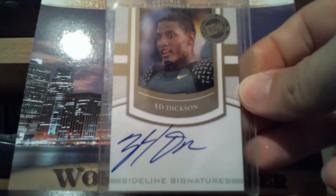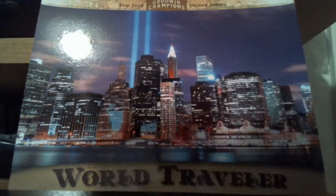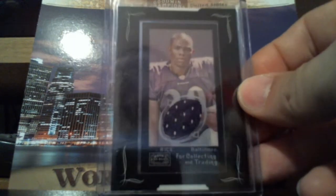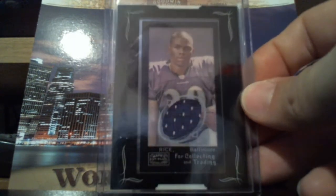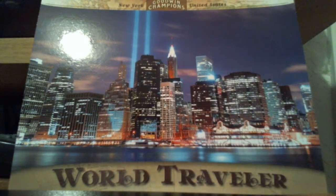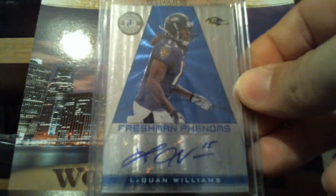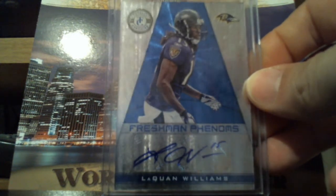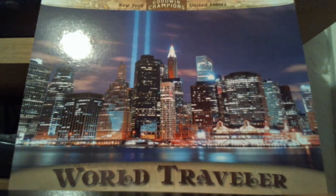Nice little Ed Dixon on card press pass. In 2008, Ray Rice, Topps Mayo Jersey Mini. Laquan Williams, Totally Certified autograph there. Out of $2.99.